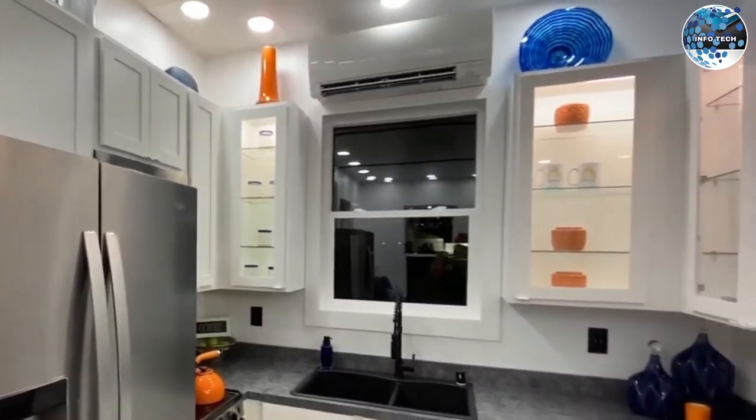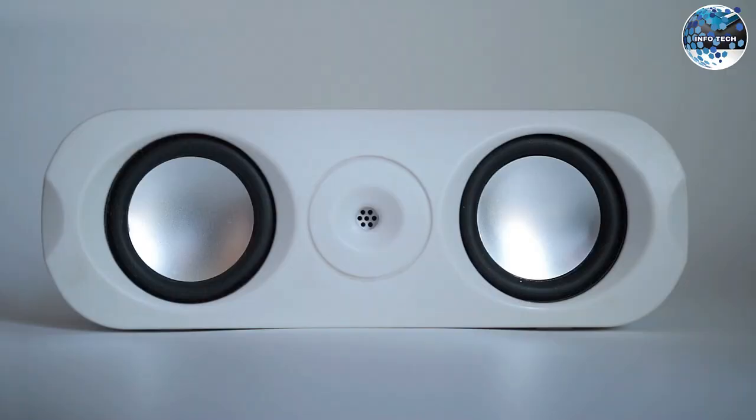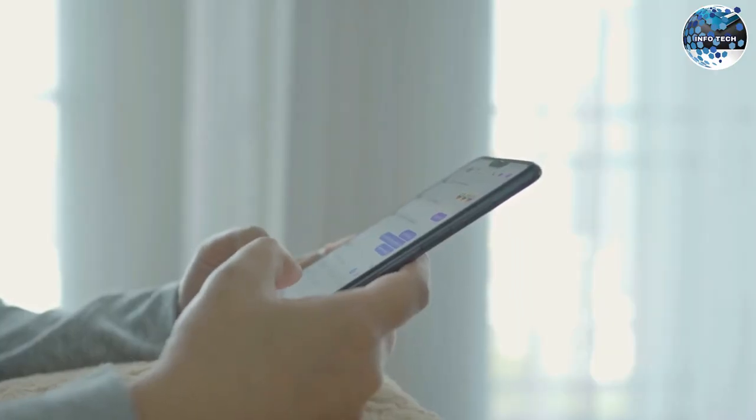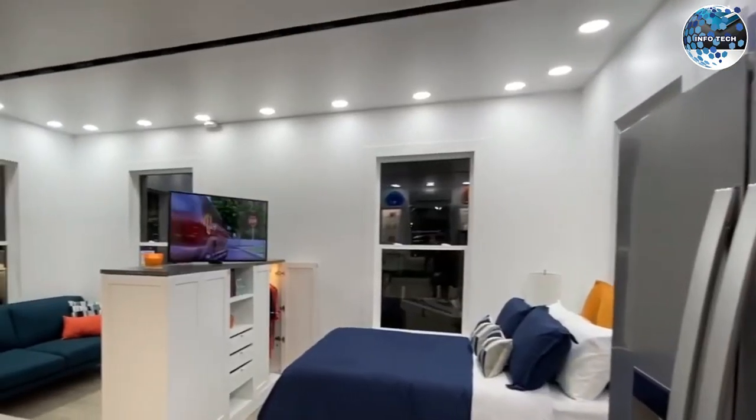These houses come fully equipped with everything you need, including a TV, audio system, bedding, and kitchenware. With built-in self-diagnostics and a mobile app for easy access to data, these turnkey solutions are ready to go from day one.